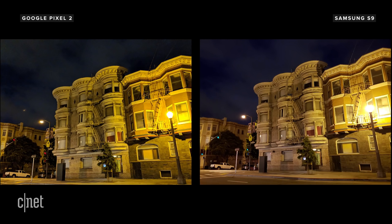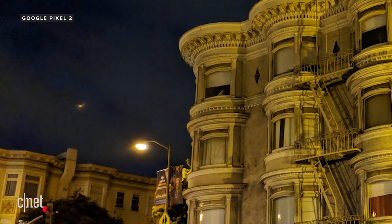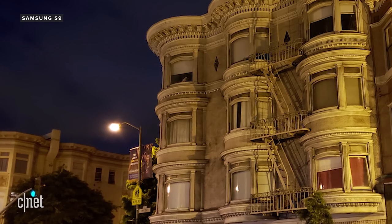Here are pictures I took of a building in Nob Hill before sunrise. The Pixel 2 picture has more noise — look closely at the clouds. In the Galaxy S9 shot, it's remarkably clean and looks stunning.